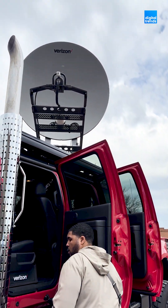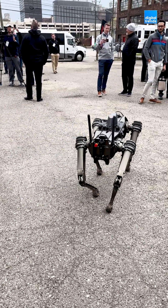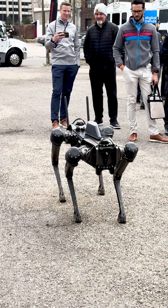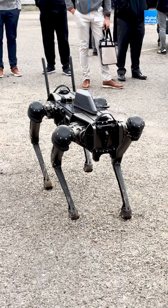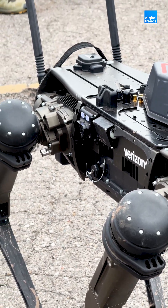I also got to see Verizon's robotic emergency dog, affectionately referred to as RED. RED is more of a concept device for Verizon, but the idea is that it can be sent to more dangerous areas inaccessible by humans. RED has LiDAR cameras, can be equipped with 5G and Wi-Fi, and more.